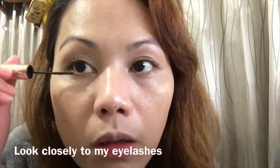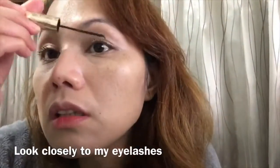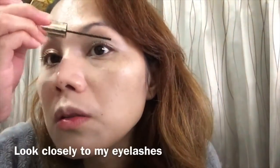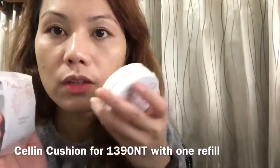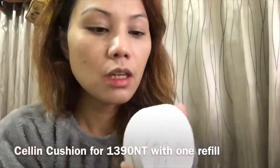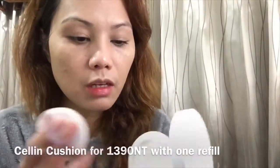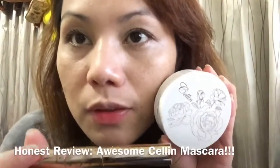Ito pong dual na Celine mascara is 690 NT lang. See that, it's nice looking eyelashes. And then yung Celine na eto, this is 1390, pero meron na siyang extra na refill — that makes it really nicer kasi may refill na siya na binibigay. Beautiful packaging and beautiful effect.